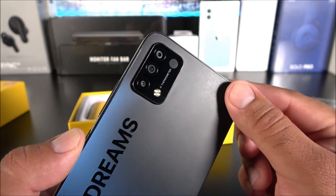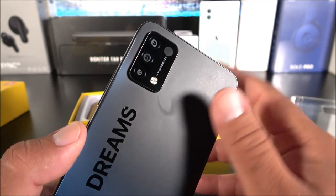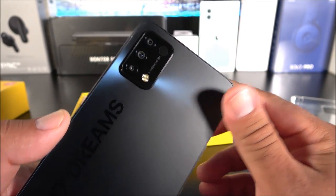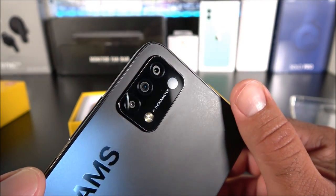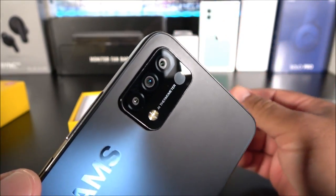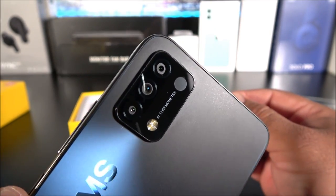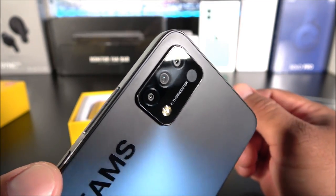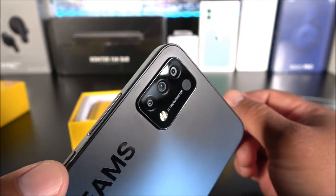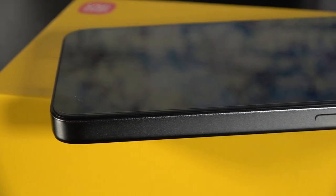On the back is where things start becoming a little different. We have the three-camera setup and an LED light, but check this out — there's a built-in infrared thermometer. It can measure your skin temperature, body temperature, and also surface temperature. This is something you don't see on every budget phone, especially in 2021, and this phone is only about a hundred dollars.